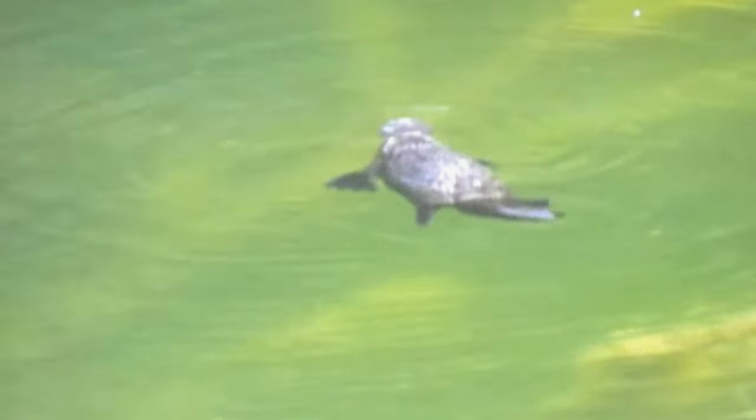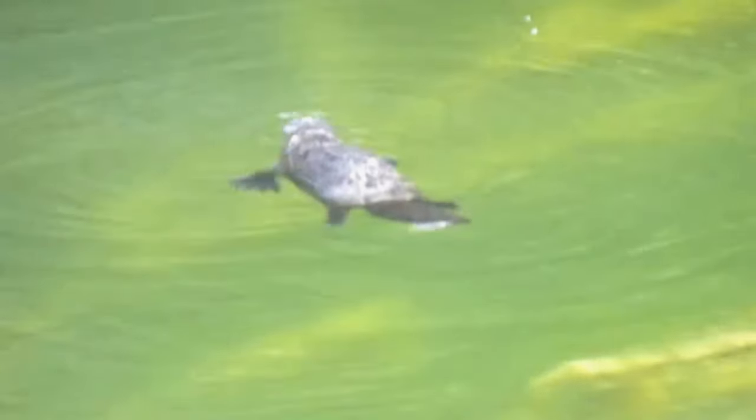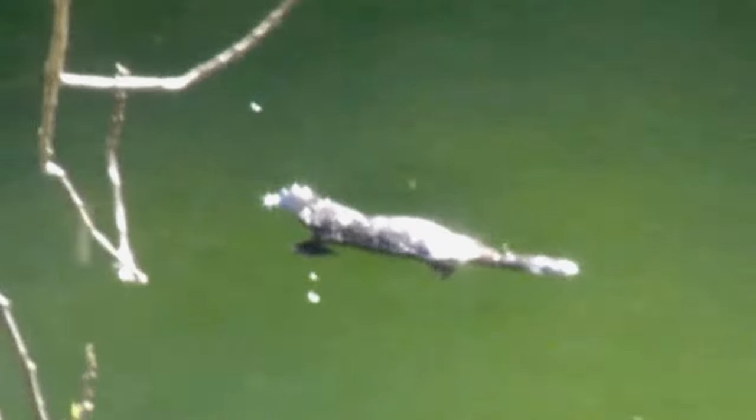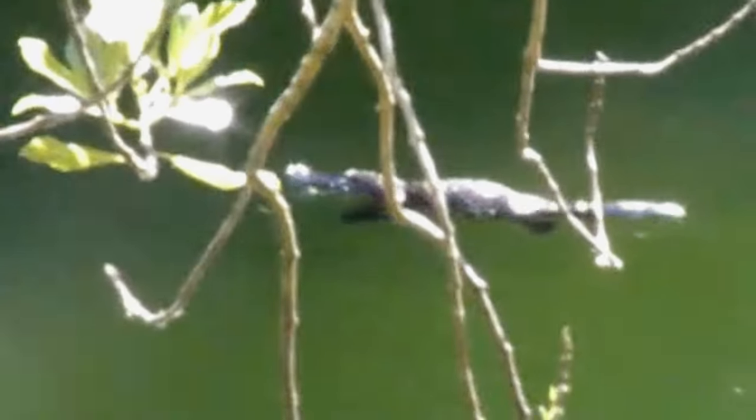Its body is covered in dense, waterproof fur that helps keep it warm while swimming in cold waters. They have a flat, beaver-like tail that acts as a rudder, aiding in navigation through water. Another distinctive feature is its webbed feet, which make it an excellent swimmer.